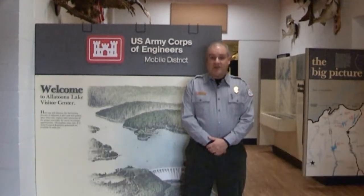I'm Chris Purvis. I'm the lead ranger with the U.S. Army Corps of Engineers at Alatoona Lake, and I'm here today to discuss our fish attractor programs here at Alatoona.